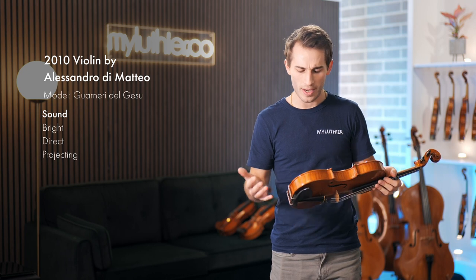Our third and last instrument is a 2010 violin by Cremonese maker Alessandro Di Matteo. It has a very typically Cremonese varnish, which you can see is quite even and very translucent. This violin was held by a private collection for about a decade and is now looking for a new home. The sound of this violin is very bright and very powerful — quite a soloistic instrument. It could easily cut across an orchestra or chamber music ensemble, and it definitely represents that brighter sound quality.